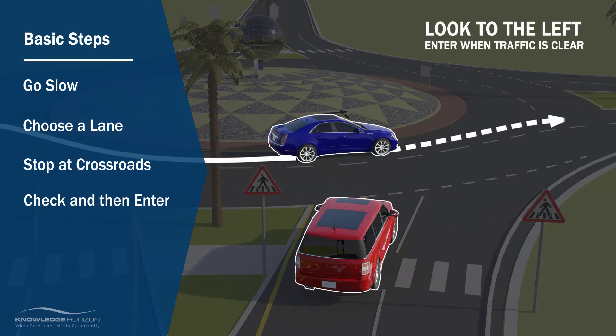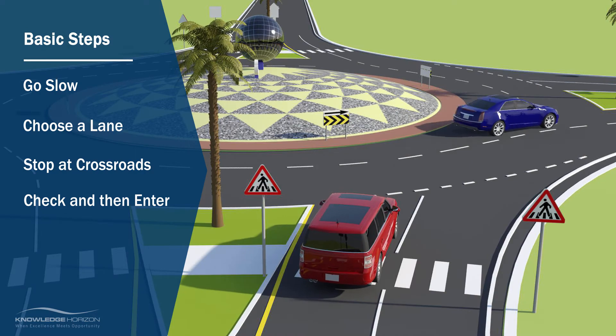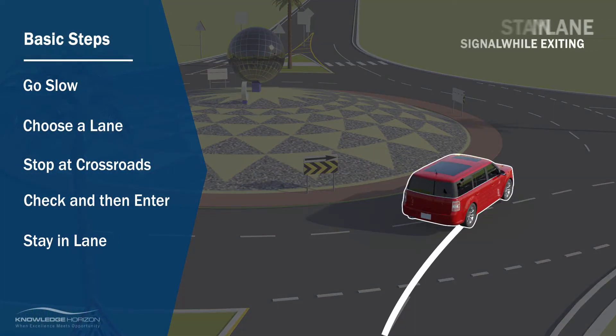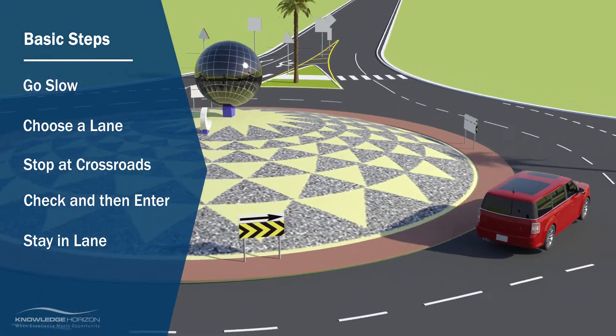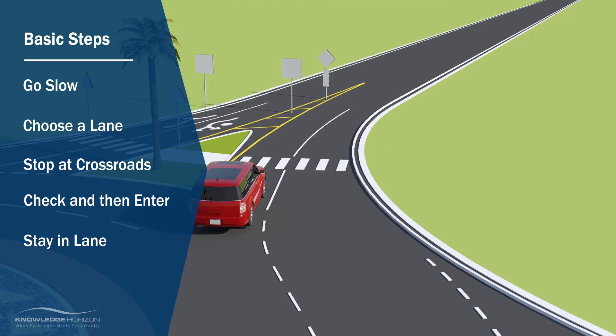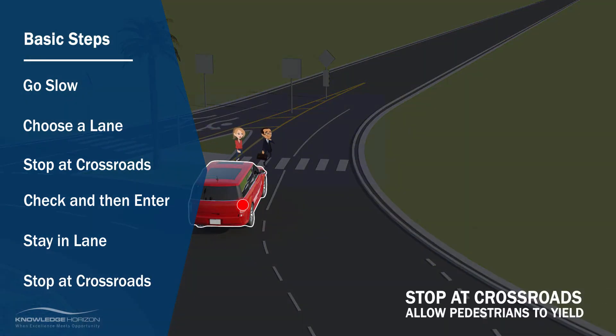Enter only when it is safe to do so. First, look to the left, allow all traffic in the roundabout to yield, and then move. Stay in your lane and signal right while you exit the roundabout. At the exit crosswalk, allow the pedestrians to yield first.